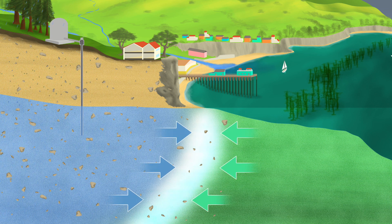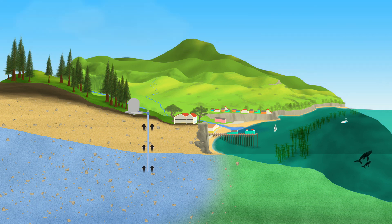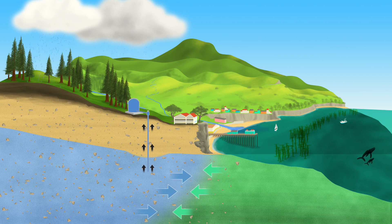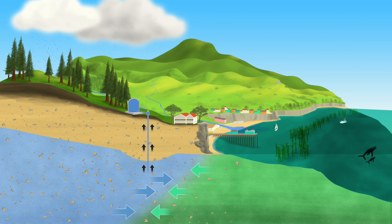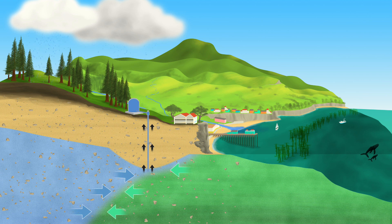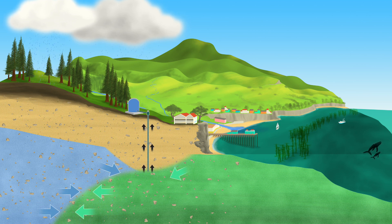When wells draw more water out of the ground than is naturally replenished by rain, groundwater levels begin to drop. Salty ocean water moves inland and mixes with the fresh groundwater. As seawater moves inland, wells that once drew fresh drinking water become salty and unusable.